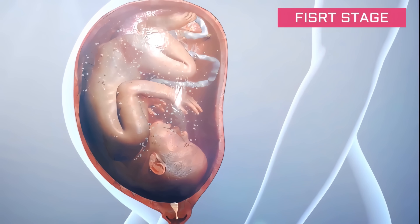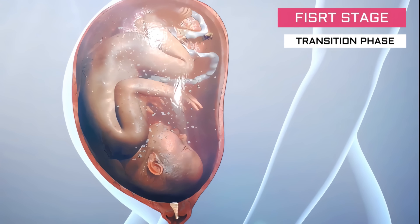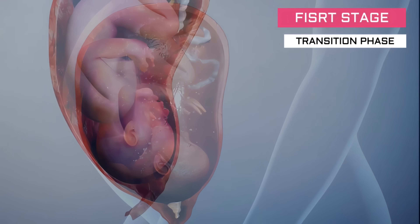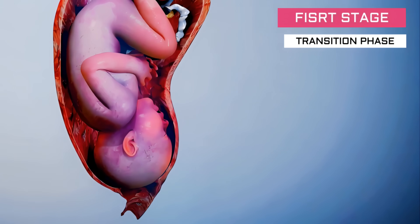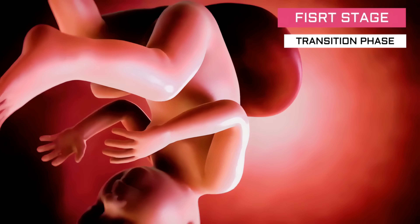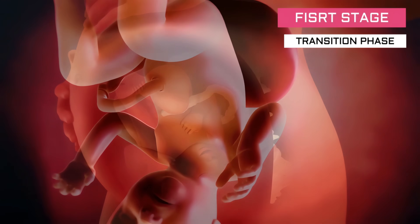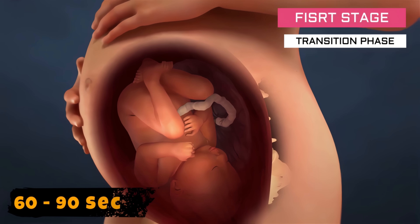The last phase is the transition phase. Contractions are more intense and close together, and the cervix continues to dilate to 10 centimeters. This phase can last from 30 minutes to 2 hours, with contractions lasting 60 to 90 seconds.